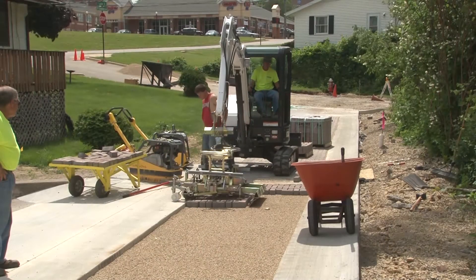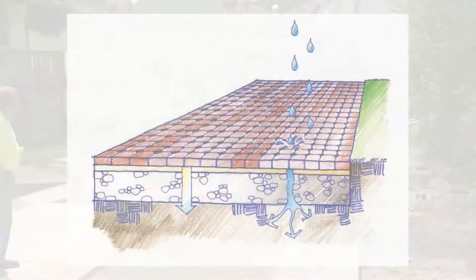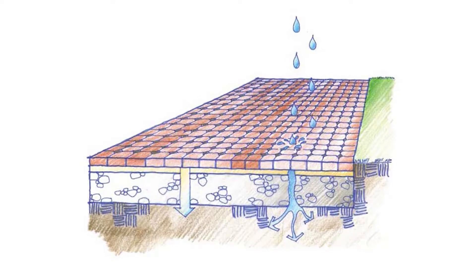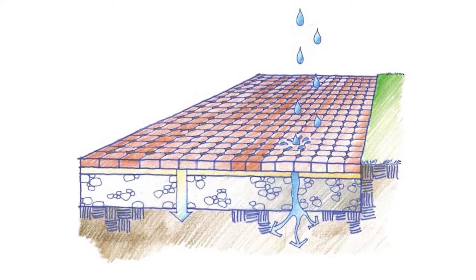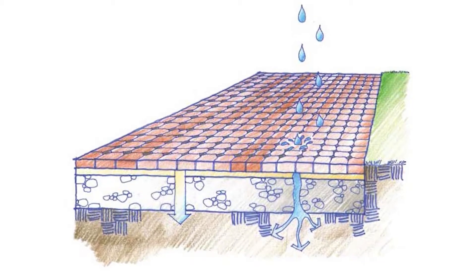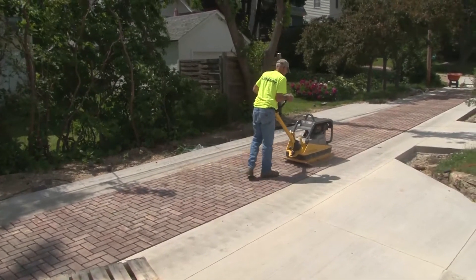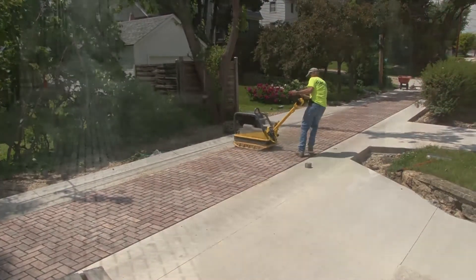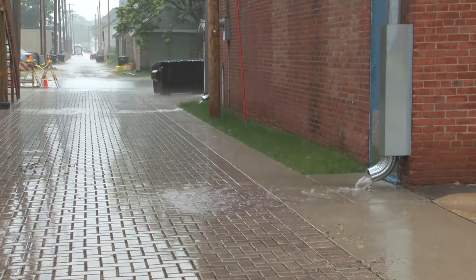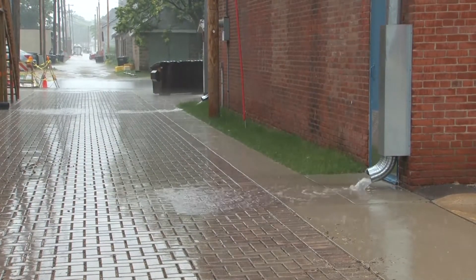To reduce the volume of storm water, the city is using permeable pavement. Permeable pavement has pores or openings that allow water to pass through the surface and filter gradually into the soil below. Approximately 240 alleys located within the Bee Branch watershed will be converted to permeable concrete pavers. This green alley conversion is expected to reduce storm water runoff within the watershed by up to 80%.